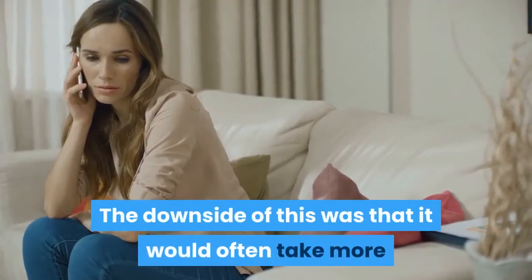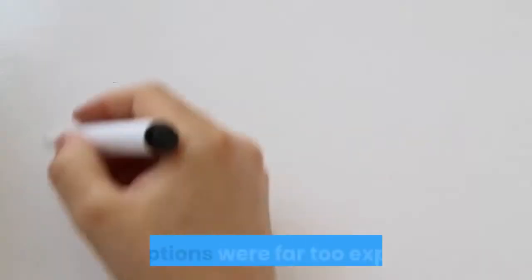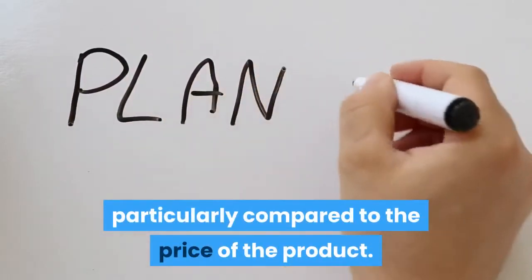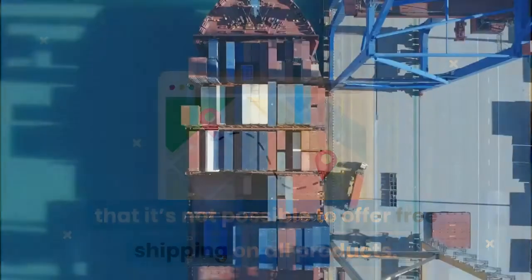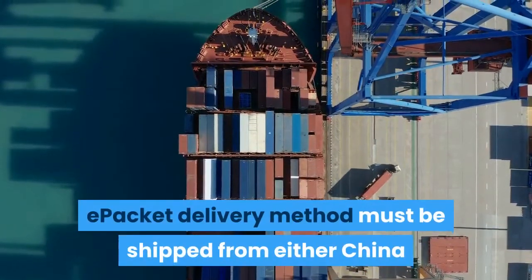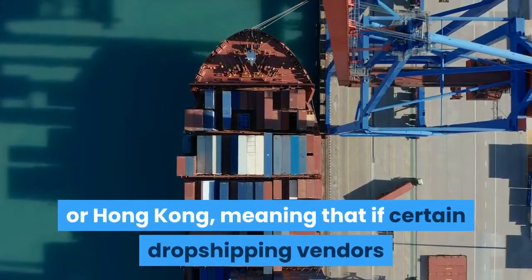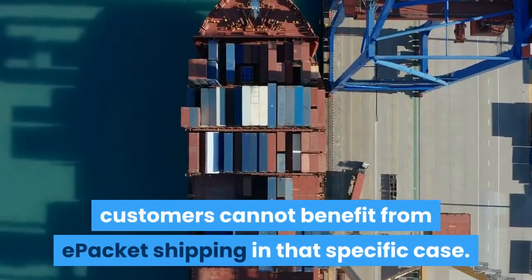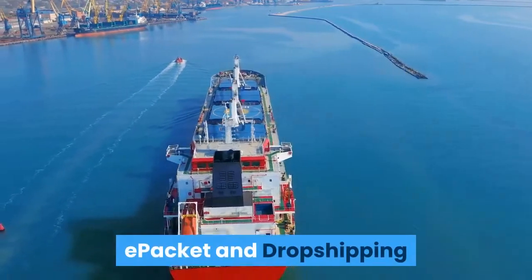The downside of China EMS was that it would often take more than a month for customers to receive their orders, and other options were far too expensive relative to the price of the product. Keep in mind that it's not possible to offer free shipping on all products — some don't fit the e-packet size or weight requirements. Also, e-packet must be shipped from either China or Hong Kong, so if a drop shipping vendor ships from within the U.S., customers cannot benefit from e-packet shipping.